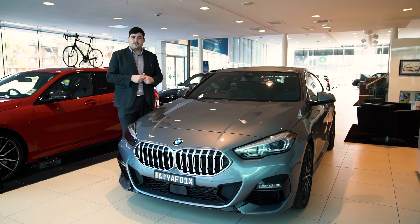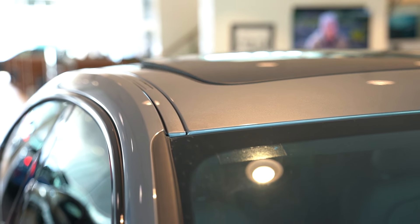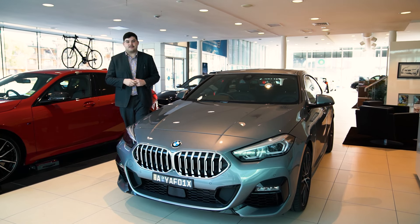heated seats and electric seats as well. Enhancer package — that's our sunroof and the 19-inch wheels as we'll be seeing soon.